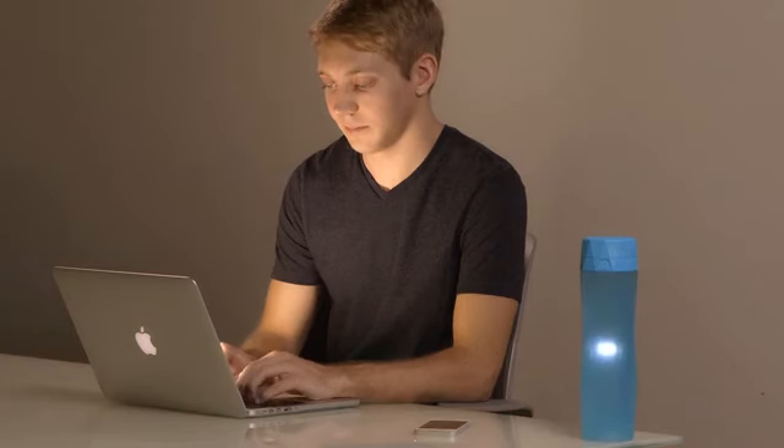If you've forgotten to drink water, the bottle will glow to remind you. And the battery lasts for over a year, so you'll never have to charge it.